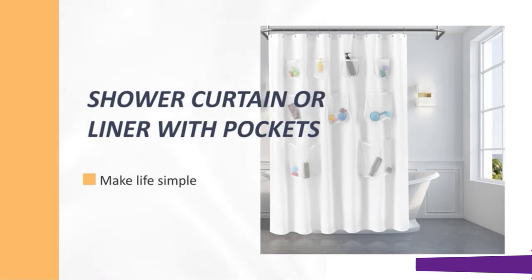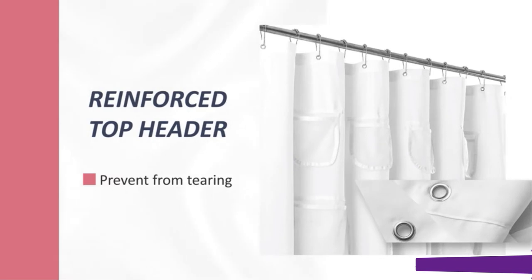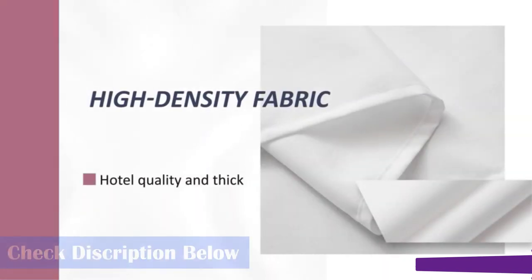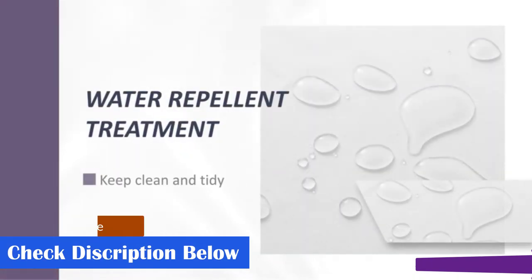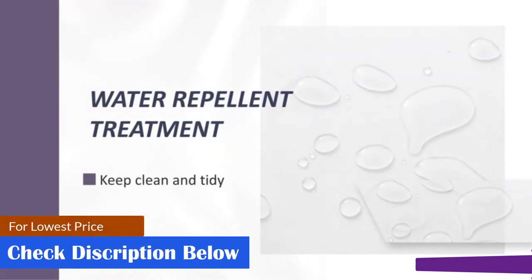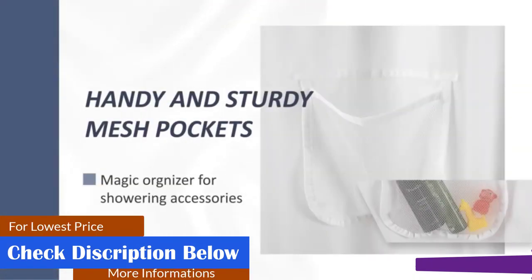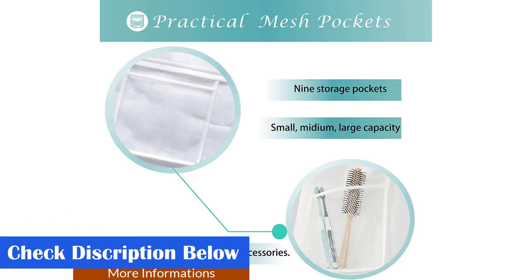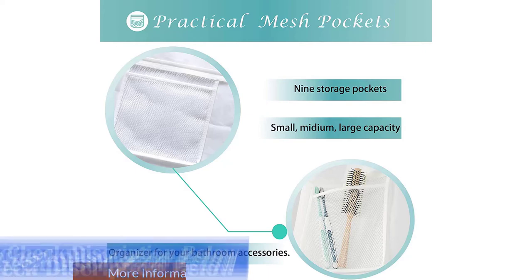Every detail of this shower curtain is designed with quality in mind, from the 12 rust-resistant metal grommets at the top to the reinforced pockets that allow for drainage and airflow. While you can place bottles of shampoo and conditioner in these pockets, just be sure not to overload, as tearing and stretching are still possible. This Mrs. Awesome liner comes in a range of sizes for short and extra-long stalls too.